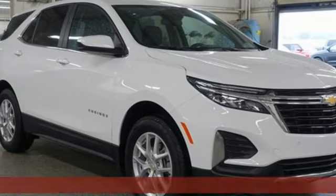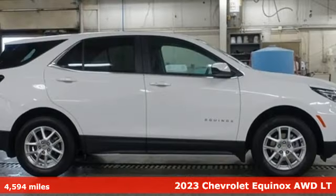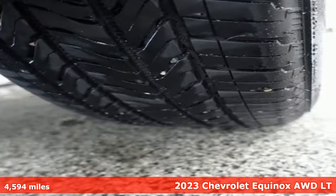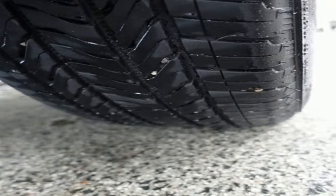It's a 2023 Chevrolet Equinox, designed to handle life's journeys and all the equipment it requires. And with features like these, every drive is a pleasure.